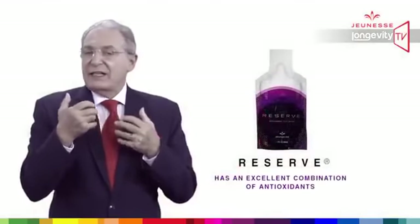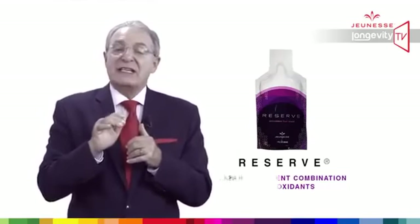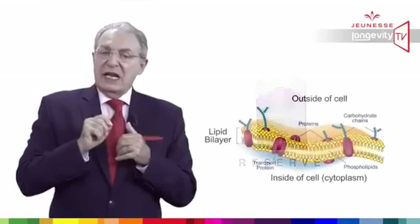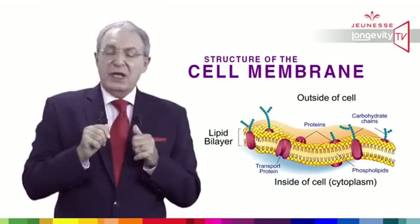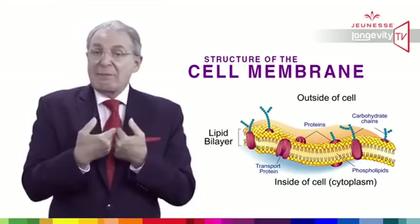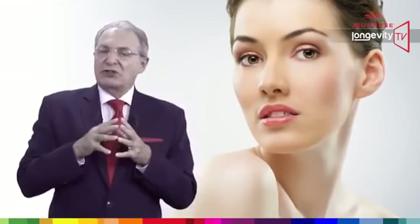Reserve has an excellent combination of antioxidants, especially for repairing DNA damage. But for repairing DNA, Reserve must reach DNA. It has been proven that Reserve has the ability to cross the cell membrane. Reserve is improving our longevity.